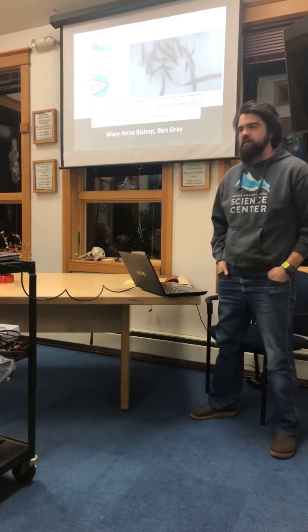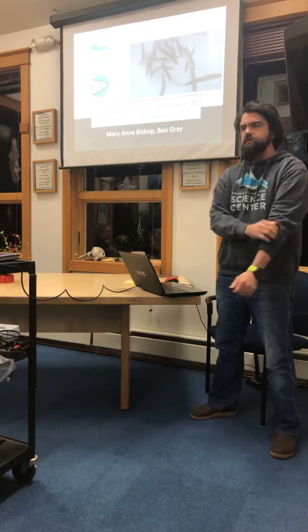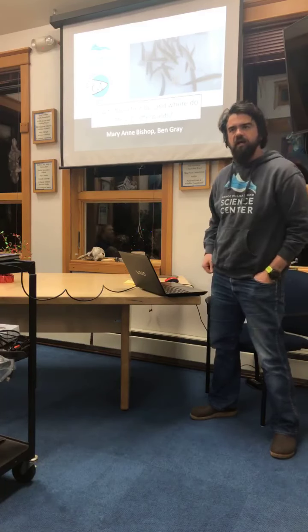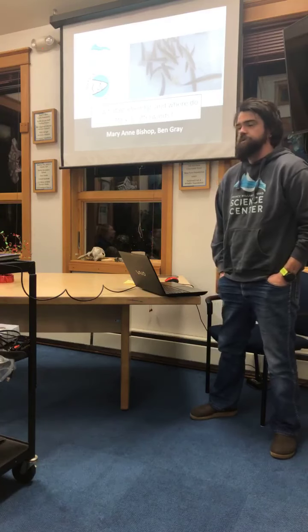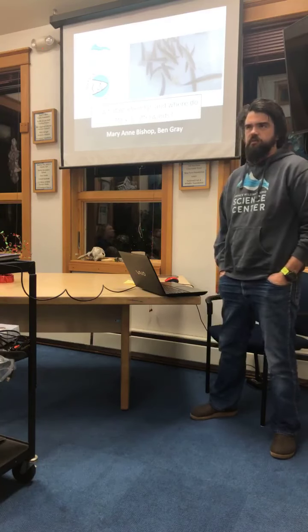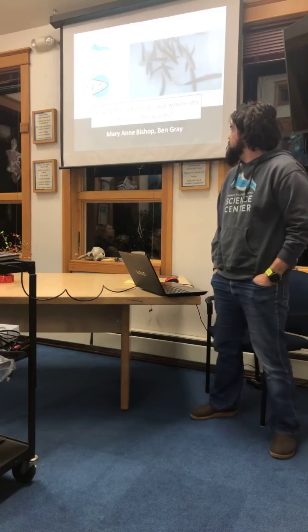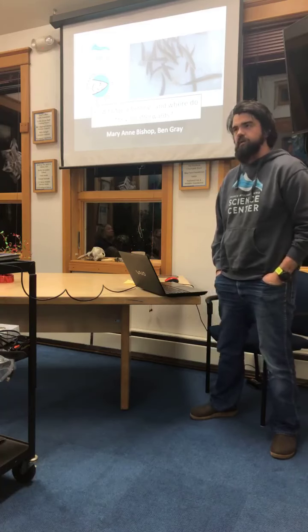Thanks everyone for coming out tonight. My name is Ben Gray. I'm the Fisheries Research Assistant here at the Science Center. The past two years I've been working on the herring tagging and tracking program with Miriam Bishop. Tonight we're going to present some of our results, talk about how to tag a herring, why you want to do so, and where they have been going.